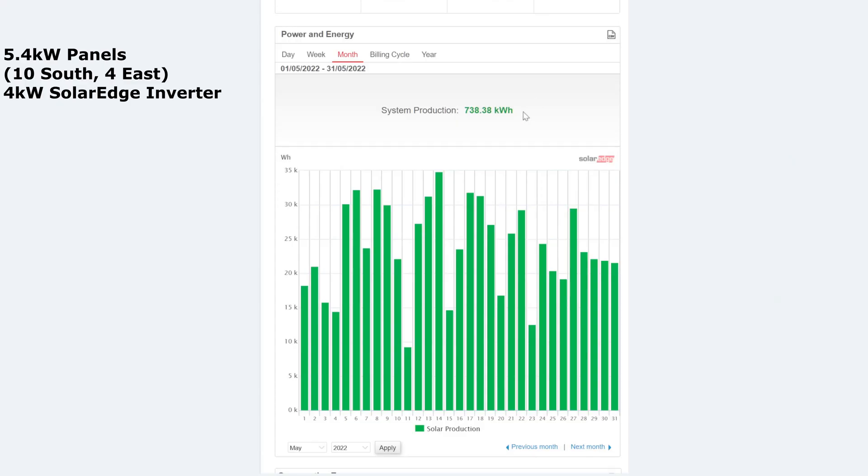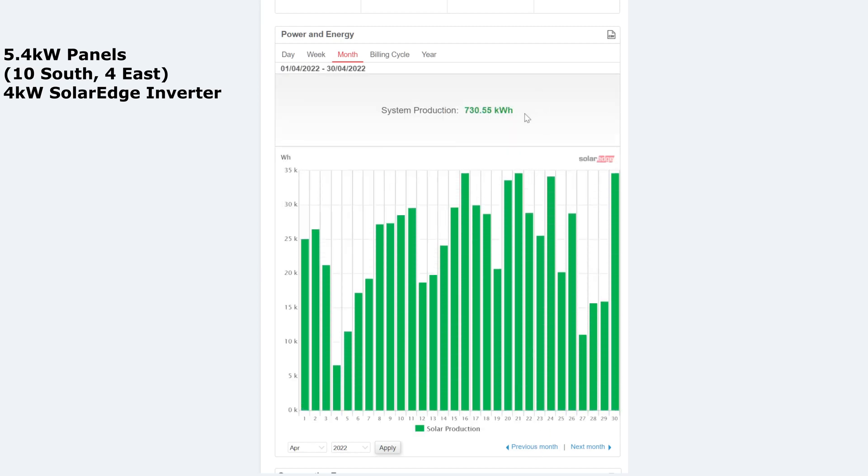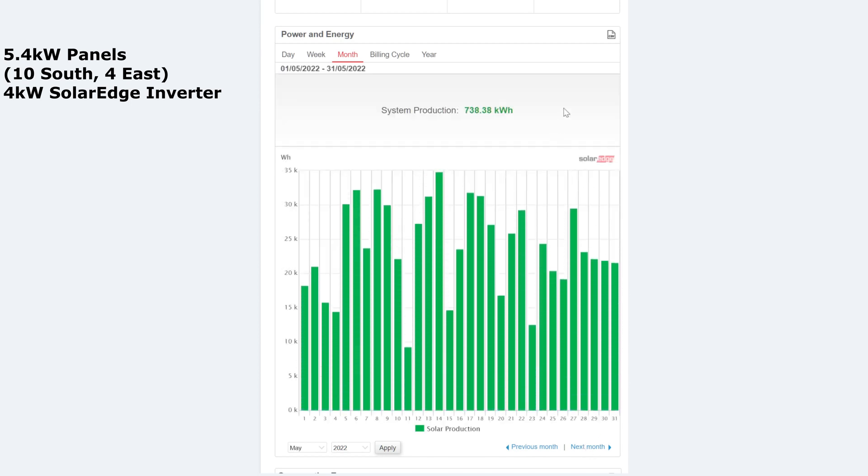Let's start with having a look at the SolarEdge graph for the month of May. System production in total was 738 kWh. In comparison, April's was 730 kWh — so eight more kilowatts for the month of May, slightly better than April.